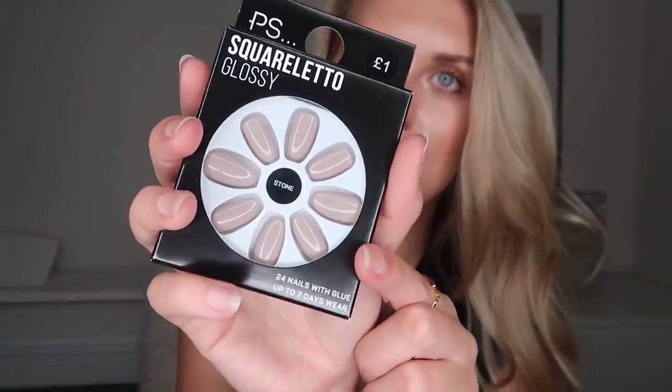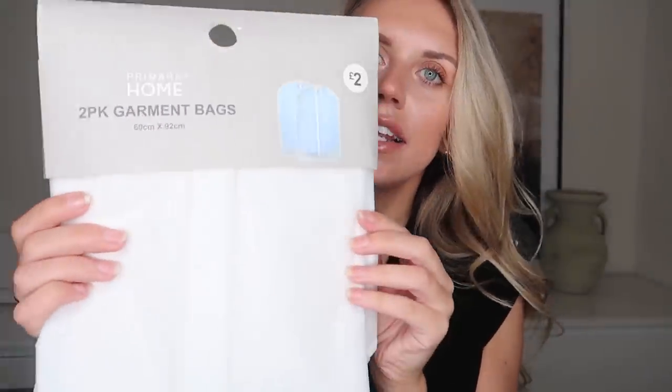Something else I showed in that vlog were these two-packs of garment bags at £2 for a pack of two. I loved how they're just simple and white. You might have seen my Poundland haul where they do beige, black, and white ones — these all-white ones are really nice fabric. I like the idea of having all matching ones, especially as we have open wardrobes where you can see everything.